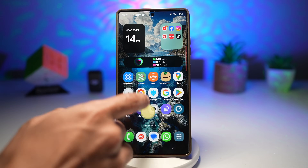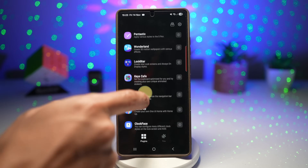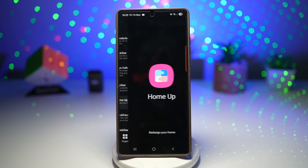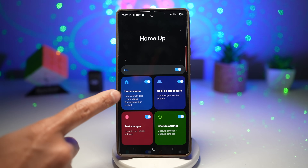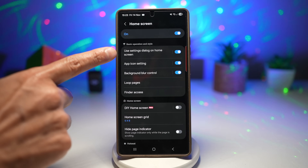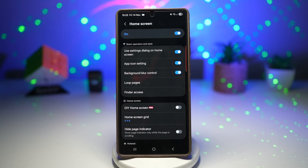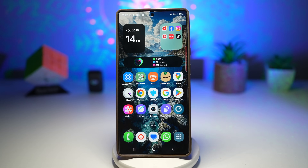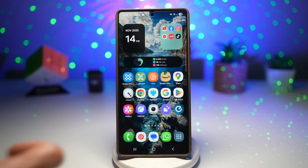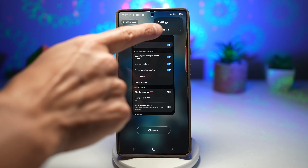To customize this, open the GoodLock app, scroll down and find the Home Up module. Find 'home screen' and make sure it's turned on. Find the option 'use setting dialog on home screen' and turn that on. Once done, press home, open the recent apps view, tap the three dots, then tap Home Up.